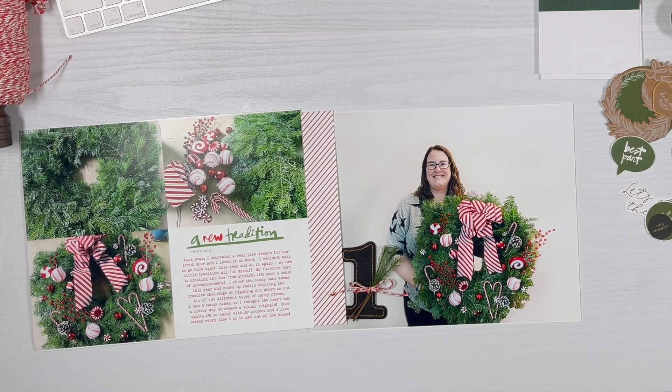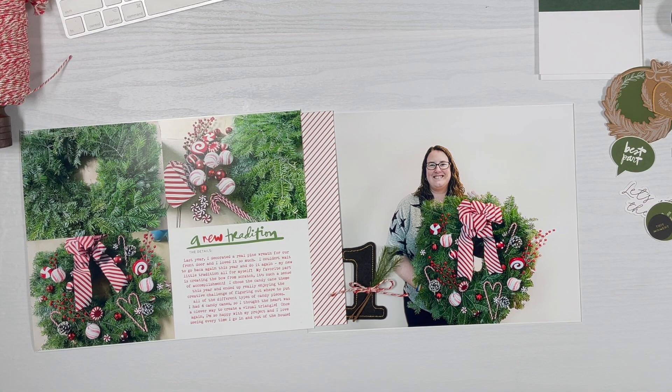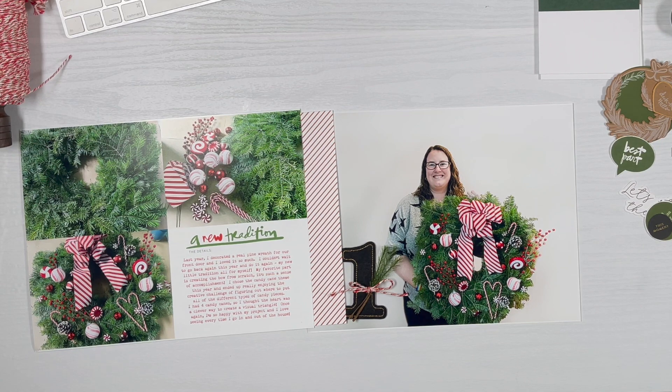Hey guys, it's Amber, and welcome to day one of my 2022 December Daily. A little bit late — but late is a relative term because everyone works at their own pace. I was hoping to have my first day done and ready to release on day one, but life has just been getting in the way.